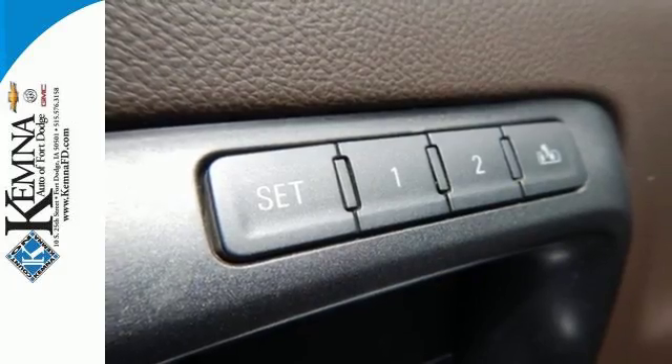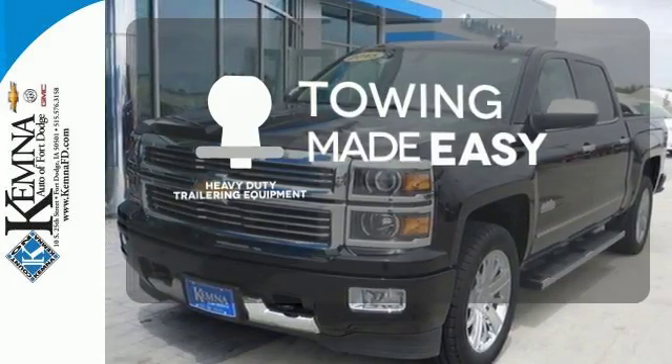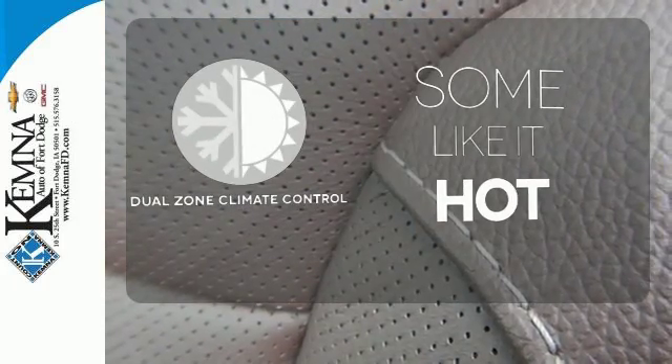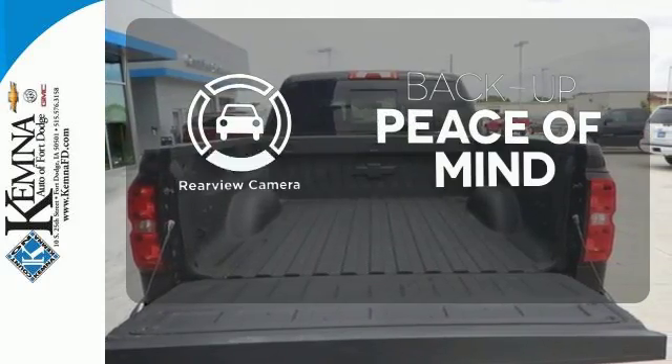Inside you'll find a quiet, comfortable and secure cabin. The heavy-duty trailering equipment is a must-have to tackle any project. Dual Zone Climate Control lets you and your passenger pick a personal temperature. Hindsight is 20-20 with the backup camera.